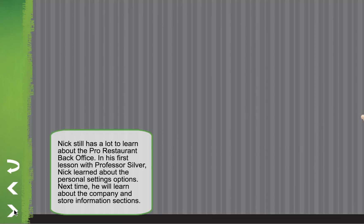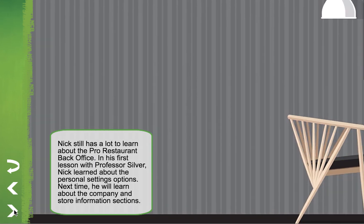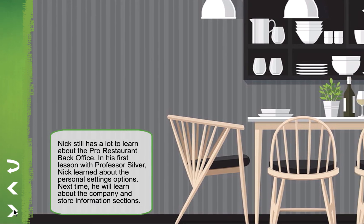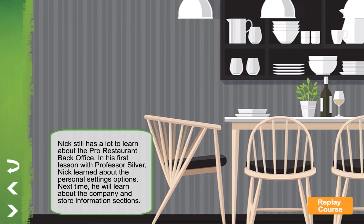Nick still has a lot to learn about the Pro Restaurant back office. In his first lesson with Professor Silver, Nick learned about the Personal Settings options. Next time, he'll learn about the company and store information sections.